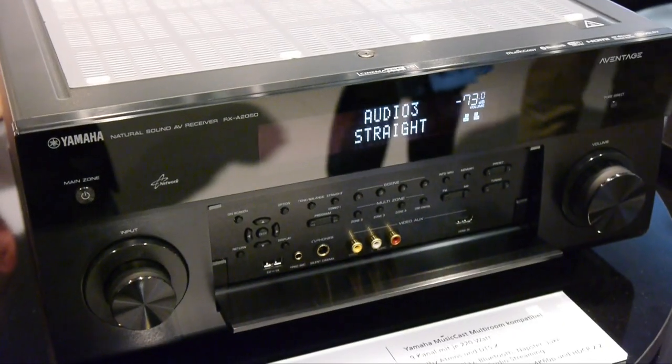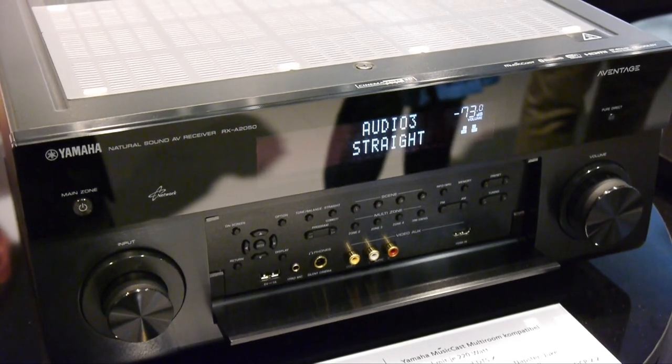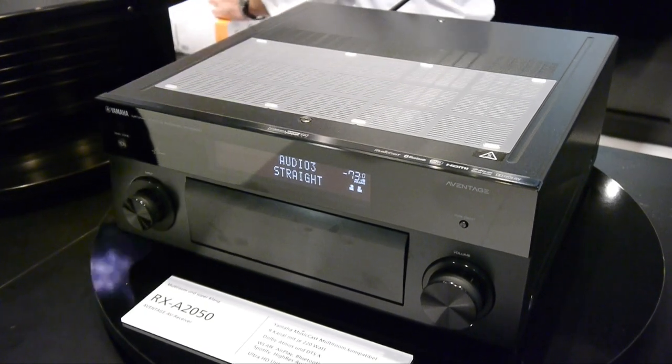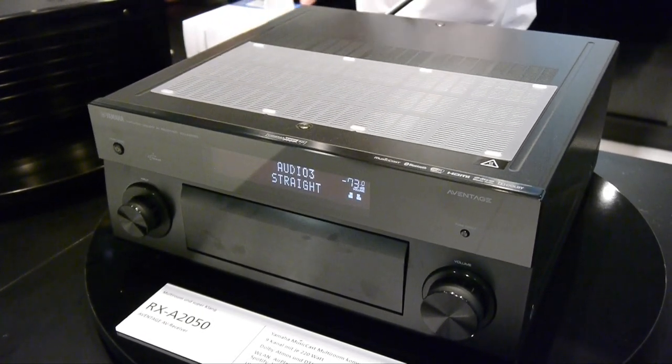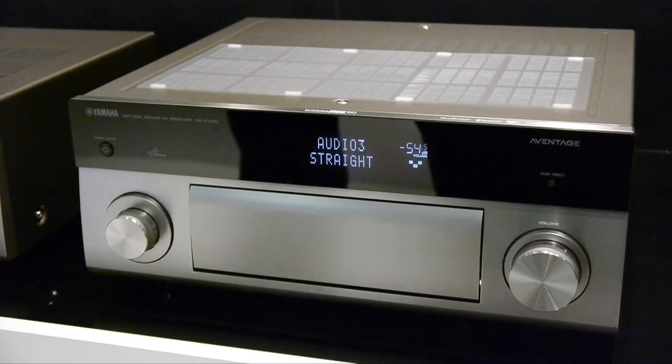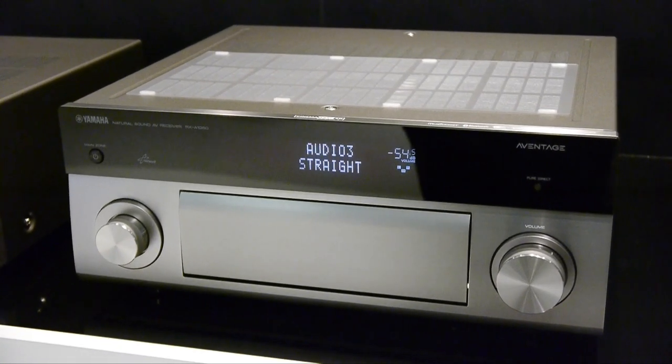In terms of AV receivers, there was the RX-A2050, which has 9-channel amplification and MusicCast, along with support for Dolby Atmos and DTS-X. Also on show was the RX-A1050 7-channel receiver, with MusicCast, Dolby Atmos and DTS-X.